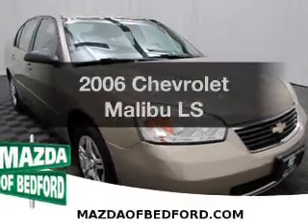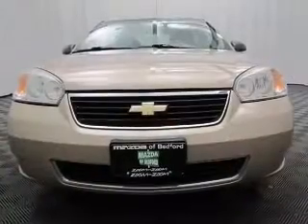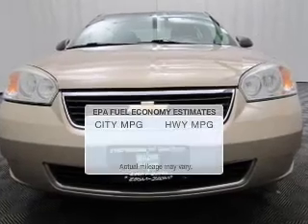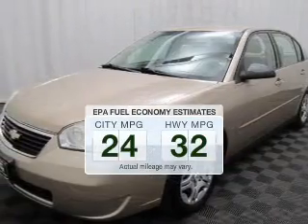Imagine yourself in this 2006 Chevrolet Malibu. If you're looking for an automobile with great attributes, look no further. In the city or on the highway, you'll spend less time at the pump with this fuel-efficient vehicle.